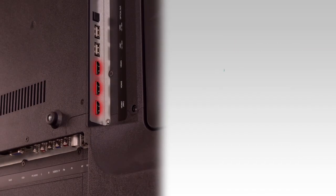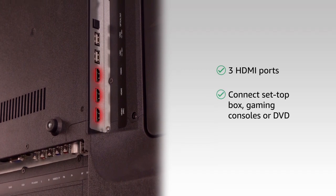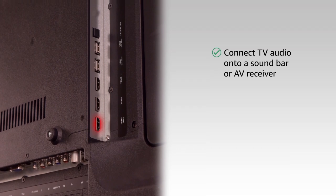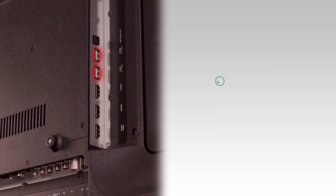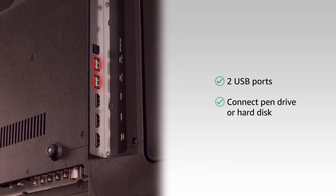The three HDMI ports let you connect devices like a set-top box and gaming console at the same time. You can connect audio devices like sound bars to your TV with the HDMI audio return channel. A pen drive or hard disk can be connected through the two USB ports to watch movies or TV shows.